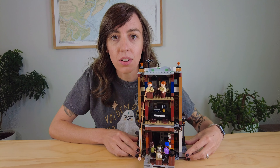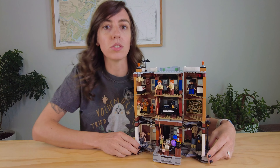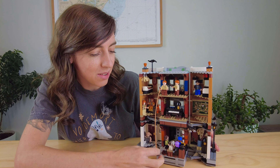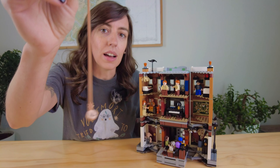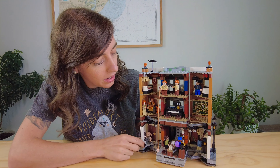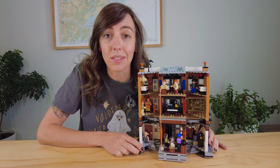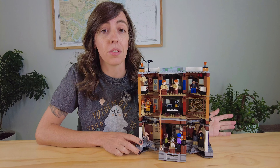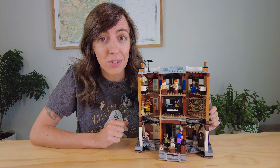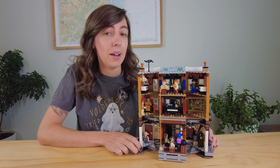And then the details on the back — whenever it's closed, you mainly just see 12 Grimmauld Place. And when you open it up, there are just so many really cool details. The thing that I thought was the funniest was the Weasley twins — they have this little piece you stick on the end of their wand, like the little ear for whenever they were spying. Overall, I'd say this is one of my favorite Harry Potter Legos. If you're considering getting it, just get it. There's a link in the description for how you can grab this on Amazon. Also available at the Lego store and Target as well. Very, very cool.